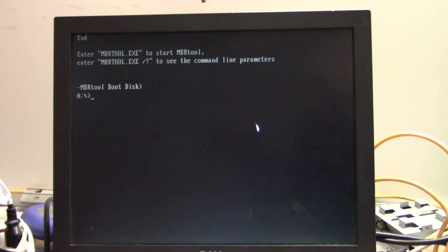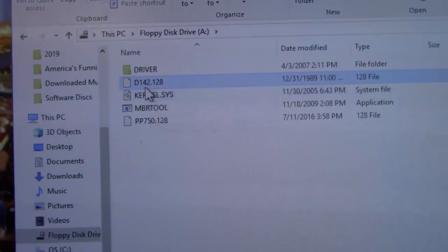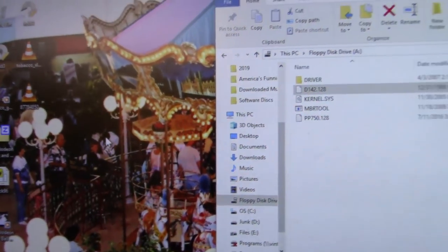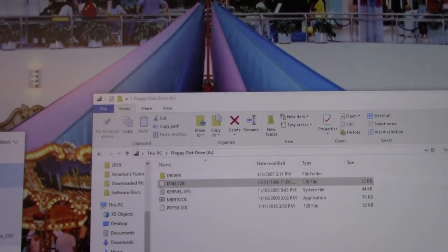Let's take a look at how it looks on the floppy disk on my main computer. There's D142.128 — we'll copy it over to the desktop and open it in Notepad. You can see a few little things in there. I will be uploading this to my Facebook group for people who can make use of it.